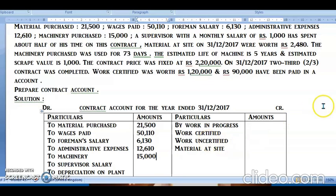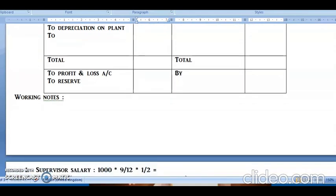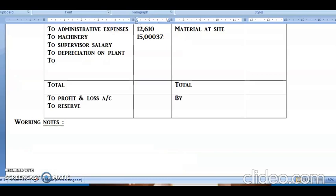Machinery purchased is rupees 15,000. Now we calculate the supervisor's salary. He is paid rupees 1,000 per month and devotes half his time to this contract. For a separate working note: 1,000 × 9 months ÷ 12 × 1/2 = rupees 375. So the supervisor salary recorded is rupees 375.